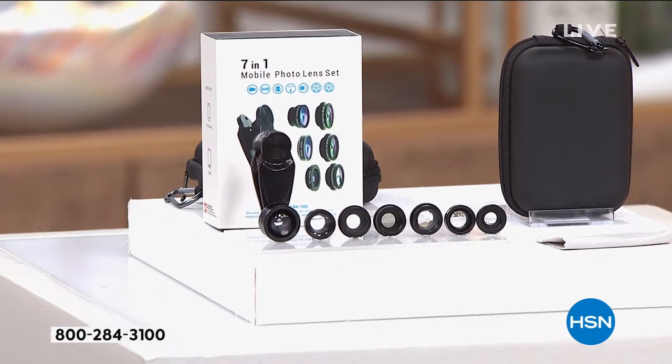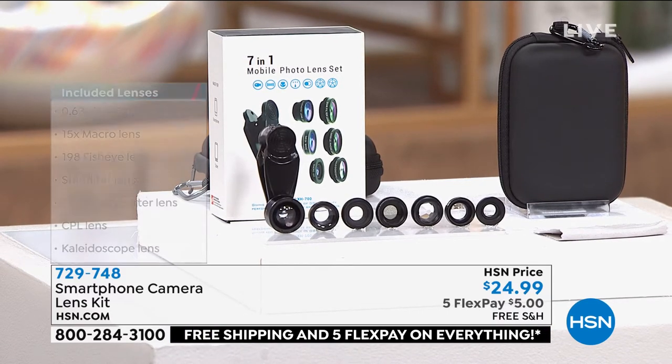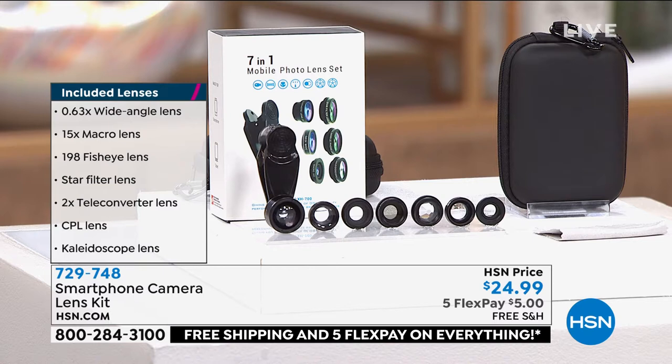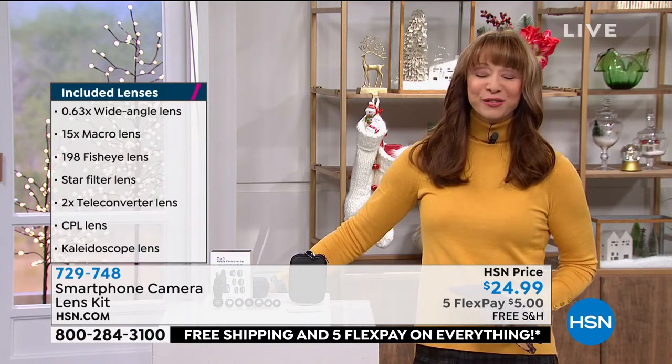You're getting a wide angle, a fish-eye, a macro — I'll tell you right now the macro is the one that gets in nice and close, and I've spent just that price on a macro lens alone. You're also getting a teleconverter lens, a CPL lens, a star filter, a kaleidoscope lens, a lens clip, and of course a great little case. Julie Truster is joining us safely from home.